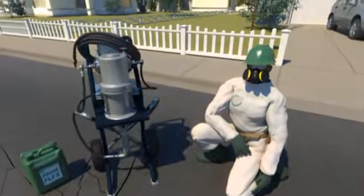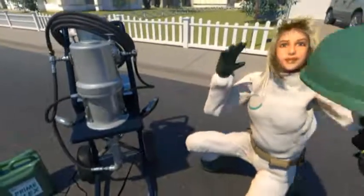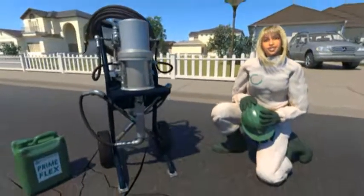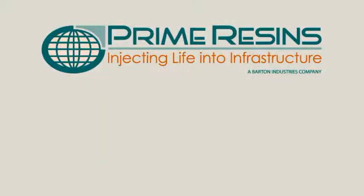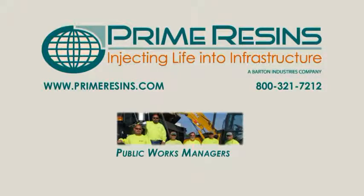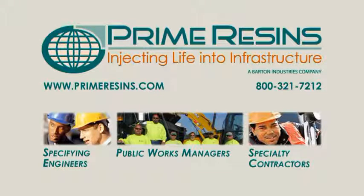It takes products that perform like true champions. It takes application technique, tools, and accessories. And it takes trained talent. Care to know more? You're encouraged to visit our website and speak to a tech specialist to better understand why public works managers, specifying engineers, and specialty contractors are choosing to align with Prime Resins.